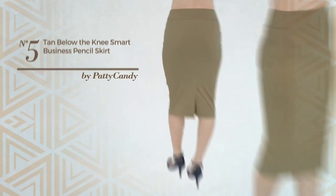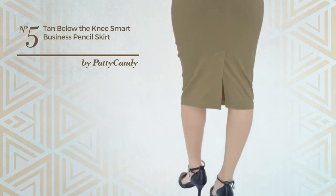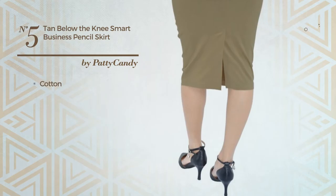Number 5: An All-Business Below the Knee Length Suit Skirt. Produced with quickly drying cotton. Available in 5 colors.